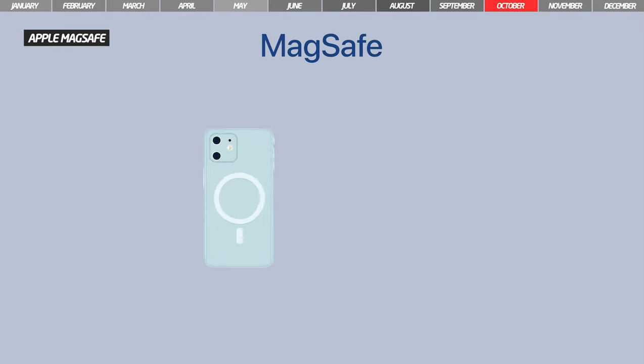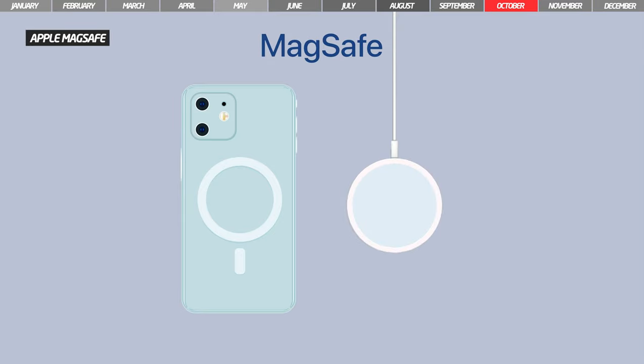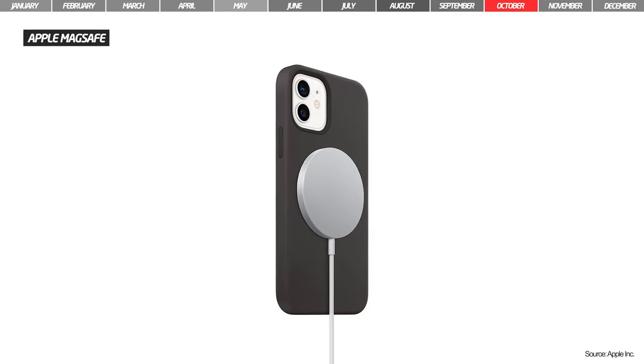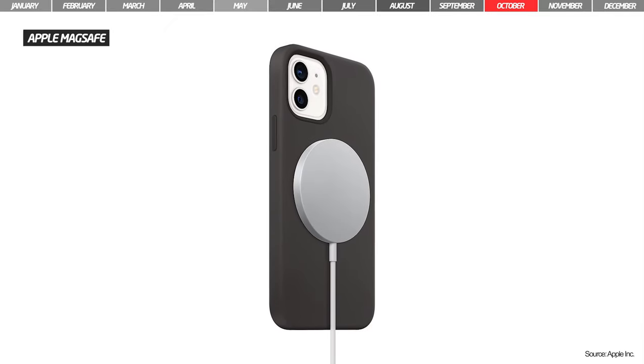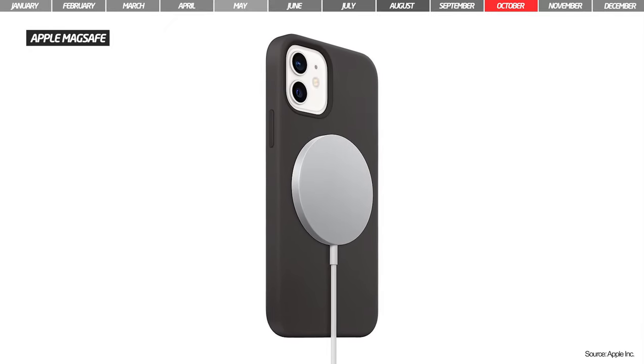Apple MagSafe was launched alongside the new iPhones and is a special connector based on magnets. It attaches to the back of the iPhone 12 with magnets and also supports fast wireless charging at 15 watts.